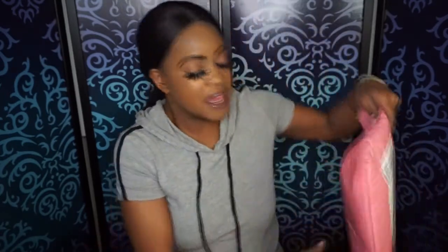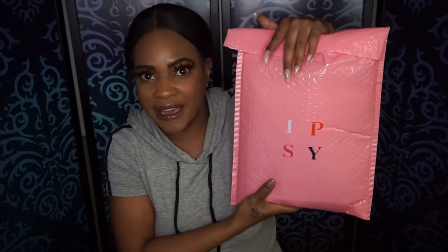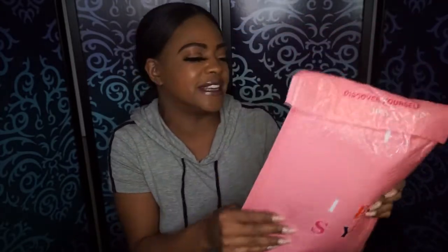Welcome back, you guys. I'm super excited to be doing this video because I just got my Ipsy Glam Bag Plus in the mail today. I'm super excited to open it up for you guys because it's the first Ipsy Glam Bag Plus of the year, and I want to see if it is any good.